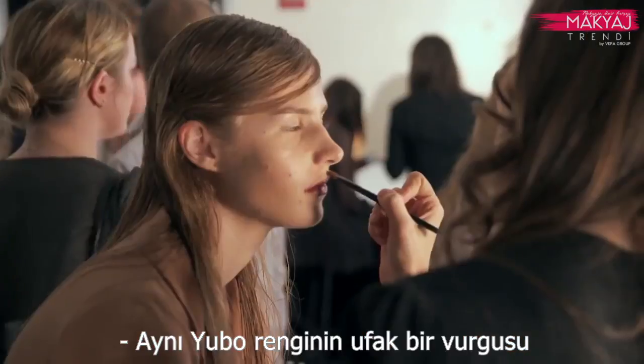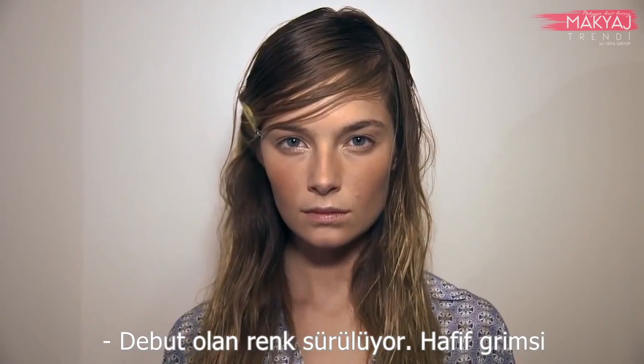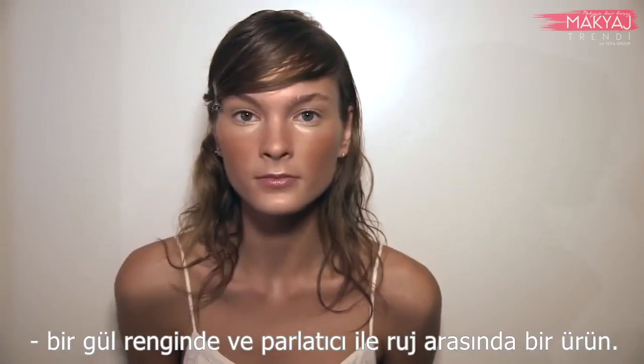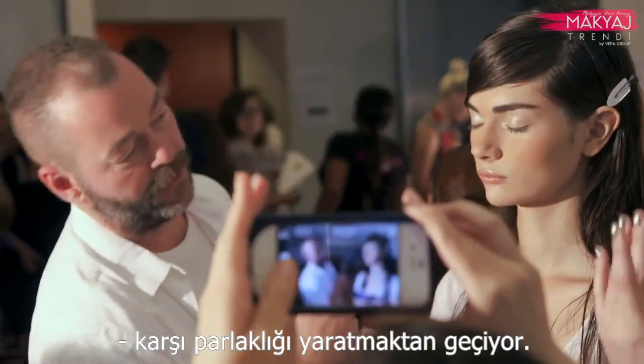There's a little highlight of the same colour, the Yuba, on the bow of the top lip. The lip gloss is a colour called Debut, which is like a slightly greyish rose, somewhere between a gloss and a lipstick. It's all about little contrasts and setting off the shine against the matte.